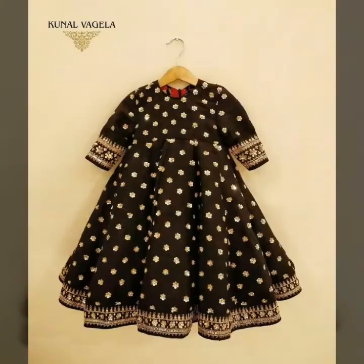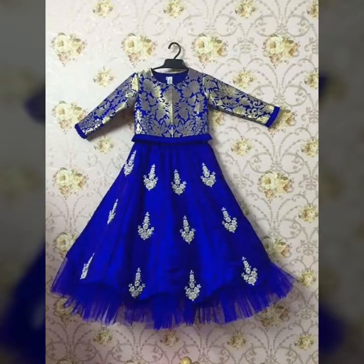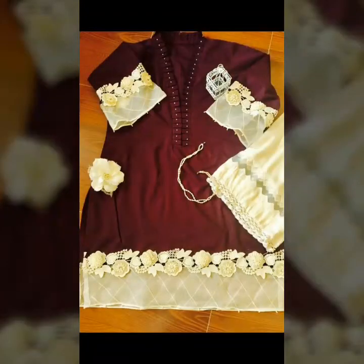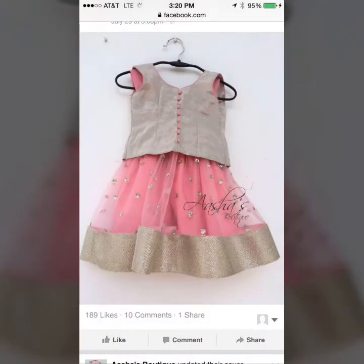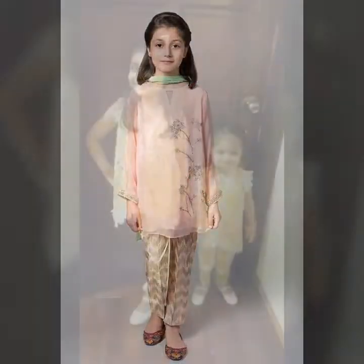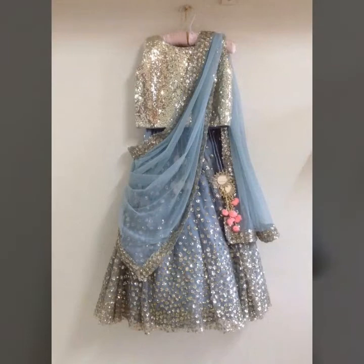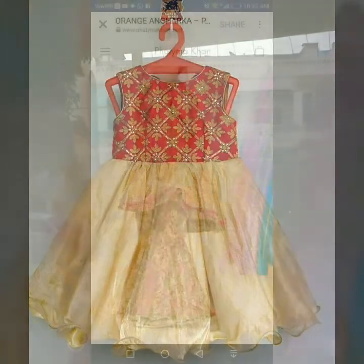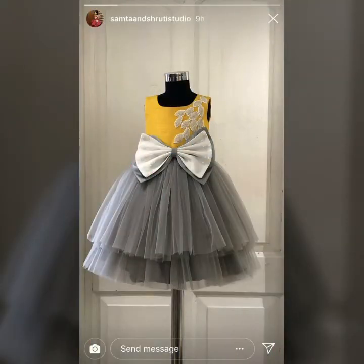Because Ramadan is also here, you can see these stylish designs in this video — very stylish dresses for children. I hope you will enjoy today's video. Don't forget to like the video, subscribe to our channel, and click on the bell icon. Thank you very much for watching and see you in the next video.